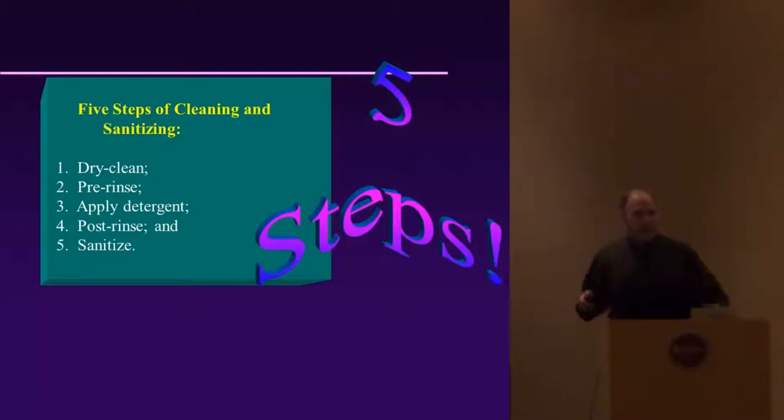There are basically five steps of cleaning and sanitizing. First, do a dry clean — remove all chunks of material from the cleaning equipment and table, squeegee that away. Then do a pre-rinse to ensure everything is thoroughly rinsed. Apply a detergent — detergents grab dirt particles, surround them, and pull them off surfaces. Then do a post-rinse, and finally apply the sanitizer. Sanitizers don't work until all those prior steps are done; they need direct exposure to contact surfaces to kill bacteria or viruses.